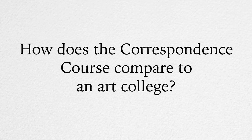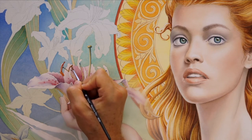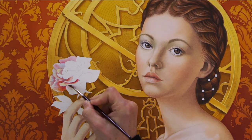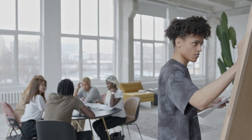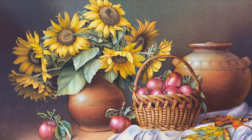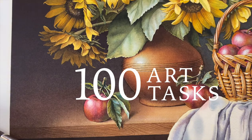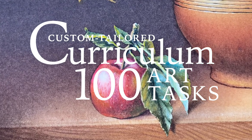How does the correspondence course compare to an art college? Traditional watercolour painting techniques are the core of the correspondence course. Such techniques are simply not taught at contemporary art colleges at the same depth as you will learn them at Watercolour Academy. Also, in a college, you will not get a custom-tailored curriculum developed just for you. In the correspondence course, all topics and tasks will be based on a personal curriculum so you can learn what you specifically need.